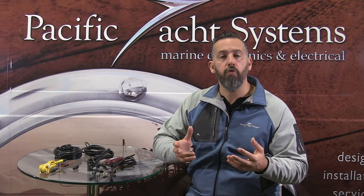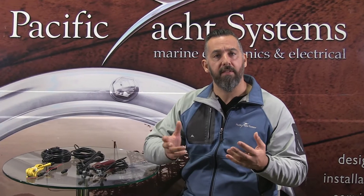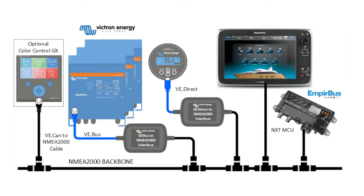NMEA stands for National Marine Electronics Association, and basically there are two protocols — two means of communicating between devices on your boat. It could be from your VHF radio to your chart plotter, from an instrument to your chart plotter — basically, how do you share information between different devices on your boat.